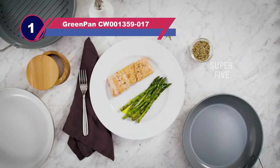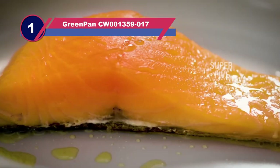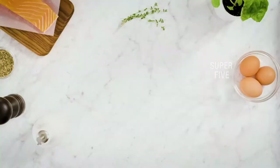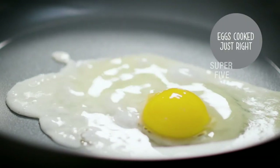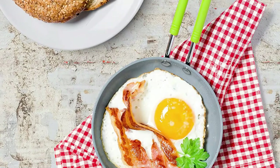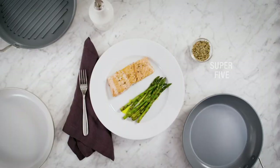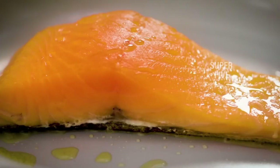Number one: the GreenPan CW001359-017 non-stick pan without Teflon. This one-egg wonder non-stick frying pan is super cute. It features a Thermalon healthy ceramic non-stick coating and is PTFE and Teflon free. Despite its small size it performs excellently, although there are a few reports of sticking — if that happens, try cleaning the pan with baking soda or Bar Keeper's Friend. Be careful with the handle since it isn't entirely covered, and the Thermalon ceramic coating, while scratch resistant, benefits from avoiding metal utensils.